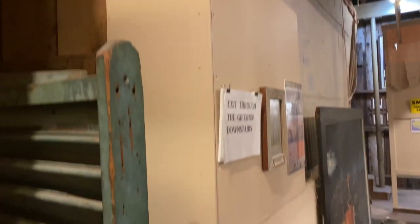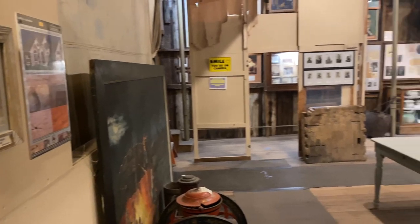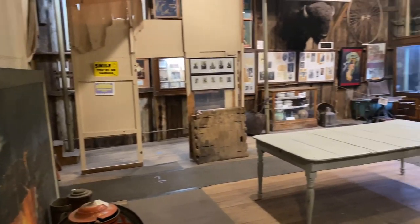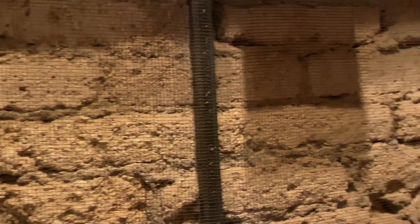This is backstage — that's a curtain right there. There's a backstage area which has basically been turned into a museum. There's the old original Mason Wall from 1881. Pretty cool stuff.